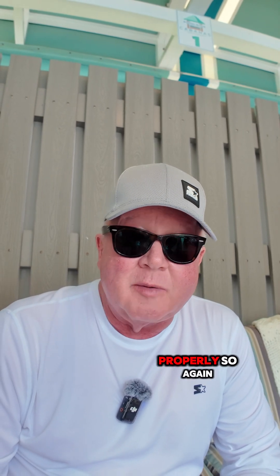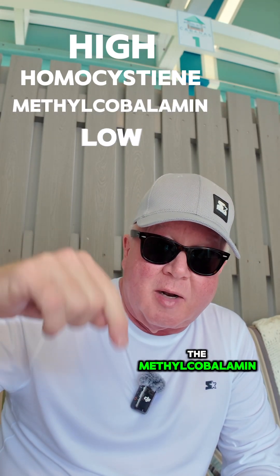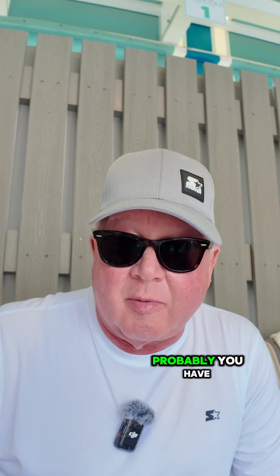With MTRR, you're going to always be low in methylcobalamin — you can't regenerate it properly. So again, the homocysteine is going to be high and the methylcobalamin is going to be low. You're going to show a low B12 on intracellular testing. You're also going to have a low glutathione level, though there are other ways to make glutathione, but not as significant.